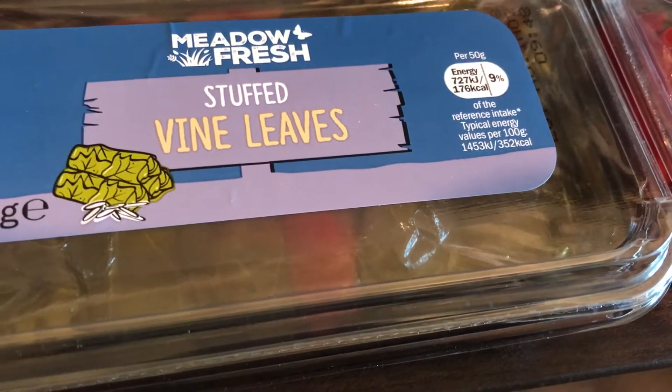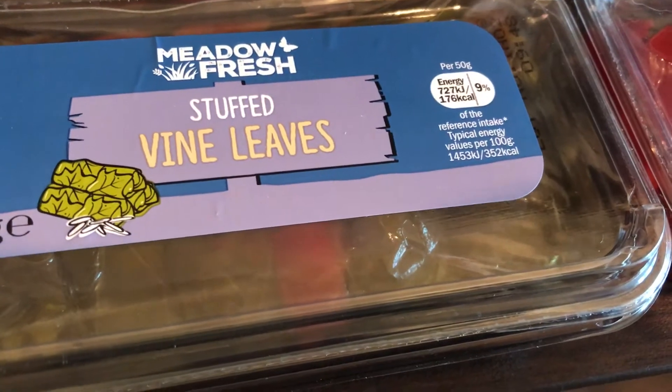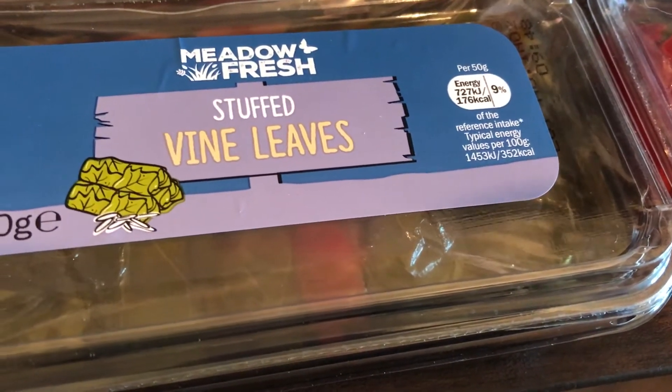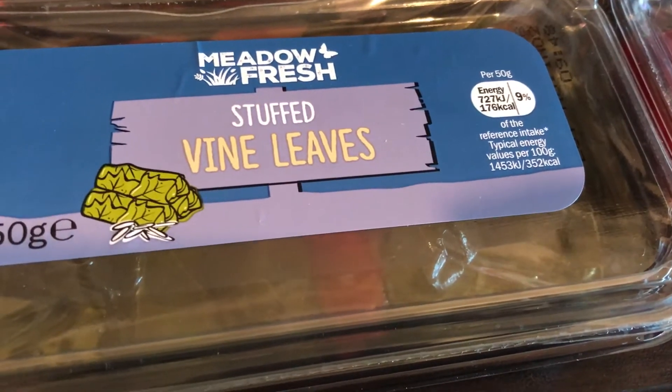Hi everyone, welcome to my channel. My name is Melanie and I do a variety of different food hauls including daily, weekly, and weekend food hauls. Today's is a predominantly Asda haul, but I have got two items from Lidl which I'm going to show first.